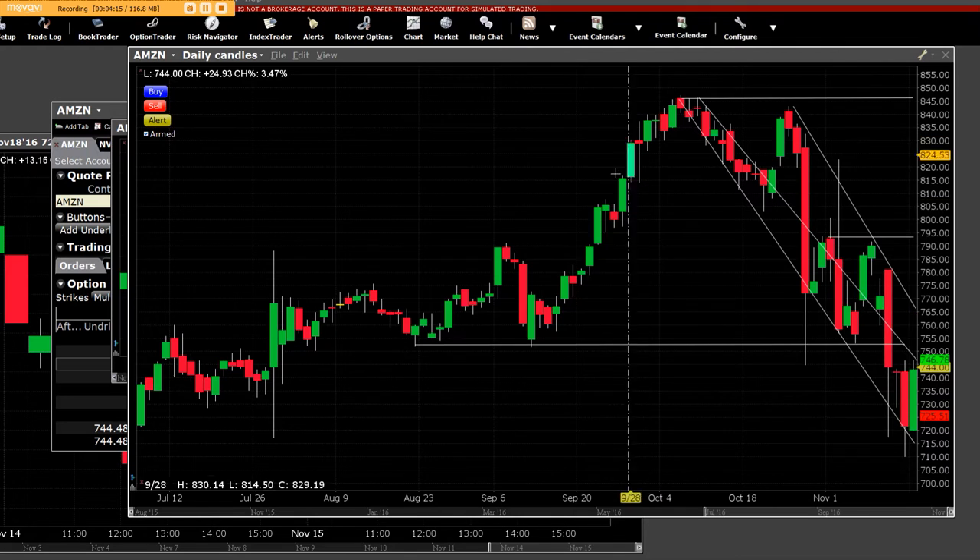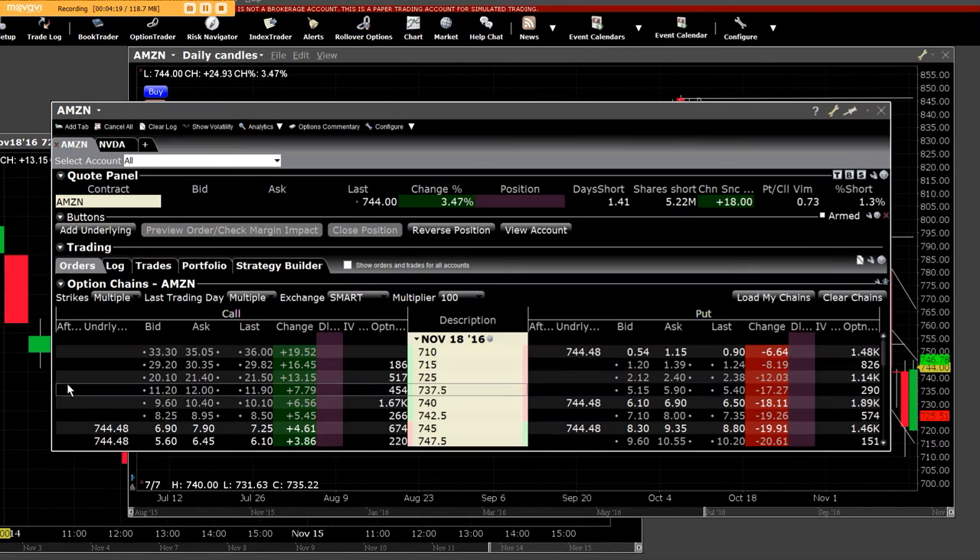Once again, the daily chart, the big reversal right here on Amazon. And once again, this was the $710. These expire November 18th.